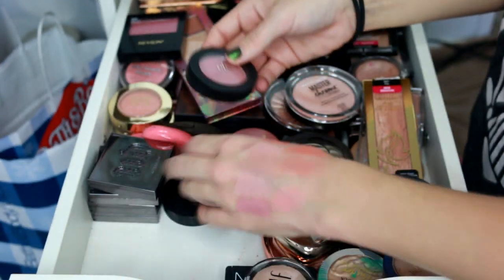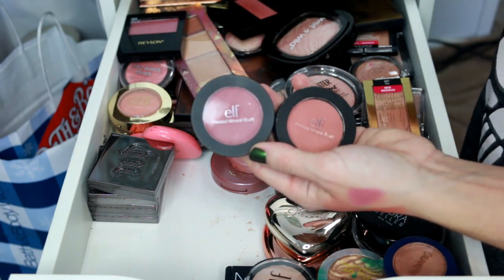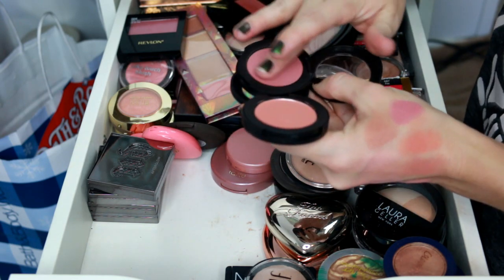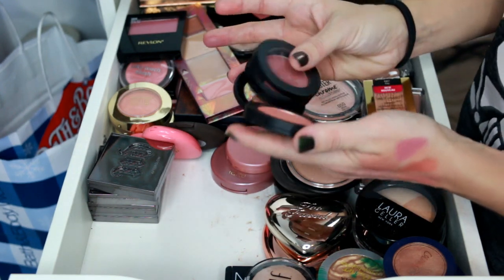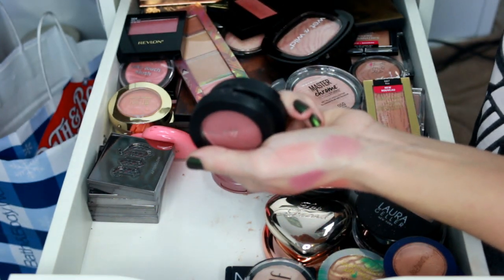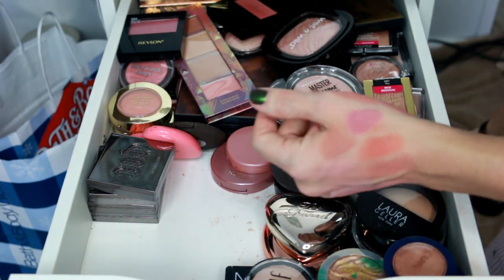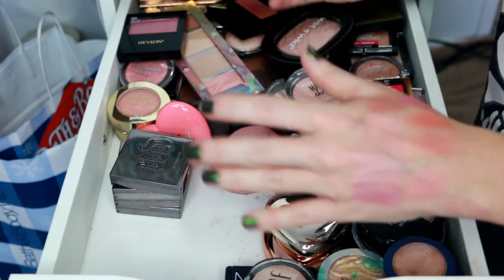Now the ELF pressed mineral blushes. We've got Jet Setter and Cabana. I used to be obsessed with these — they're kind of like those silky smooth blushes. They're still really pigmented, but I just haven't used them in so long. I don't feel like I would use them enough, so I'm going to go ahead and get rid of both of these. Someone else will get better use out of them.